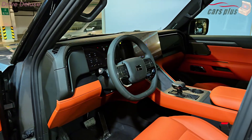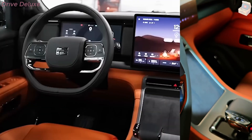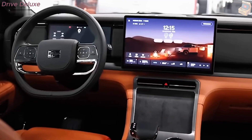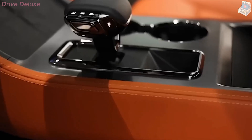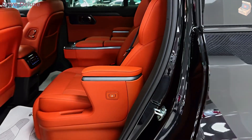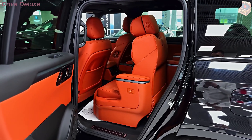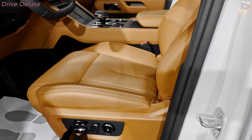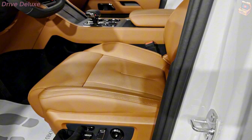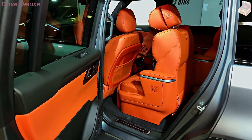The panoramic sunroof floods the cabin with natural light, creating an open and airy atmosphere. One of the standout features of the interior is the massive 15-inch touchscreen display, which dominates the dashboard. This screen serves as the command center of the vehicle, controlling everything from navigation and media to climate control and vehicle settings, powered by a custom interface that is intuitive and easy to navigate.